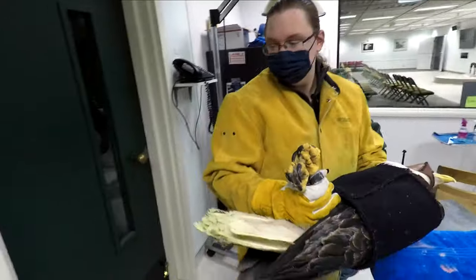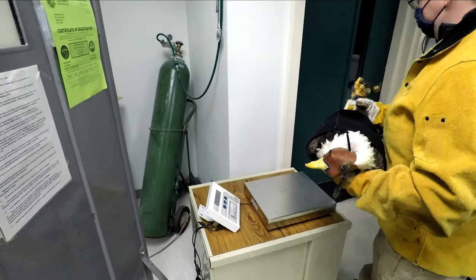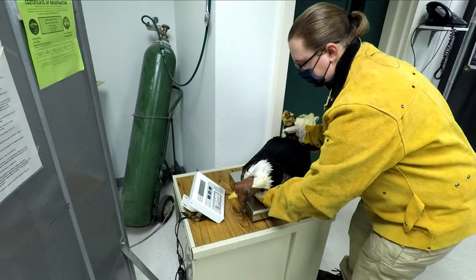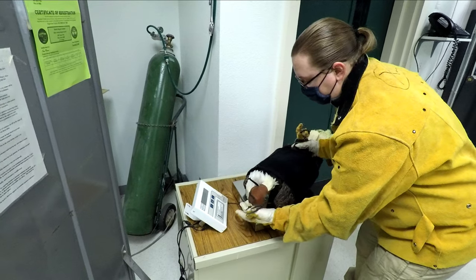Tracking the weight of our patients is important to ensure they are stable and healing. The eagle in this video weighs 12 pounds.